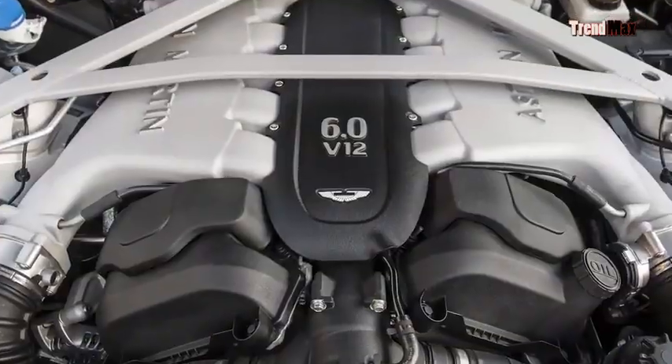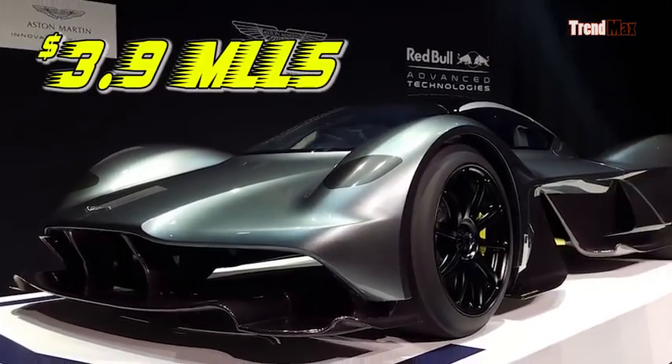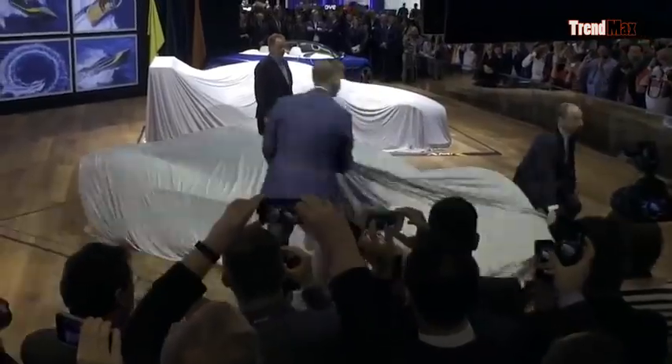The Aston Martin Valkyrie has a 6-liter engine with 12 cylinders and a power of 1,000 horsepower — enough strength to lift 76 tons in a second. In addition to being one of the most powerful cars, it is also quite expensive, costing $3.9 million, and went on sale in 2018.